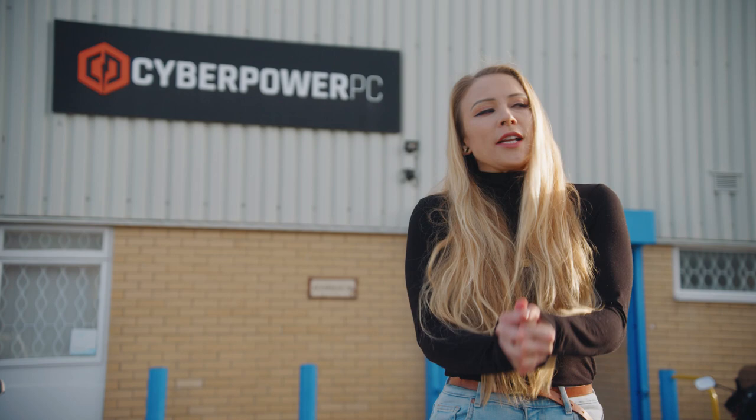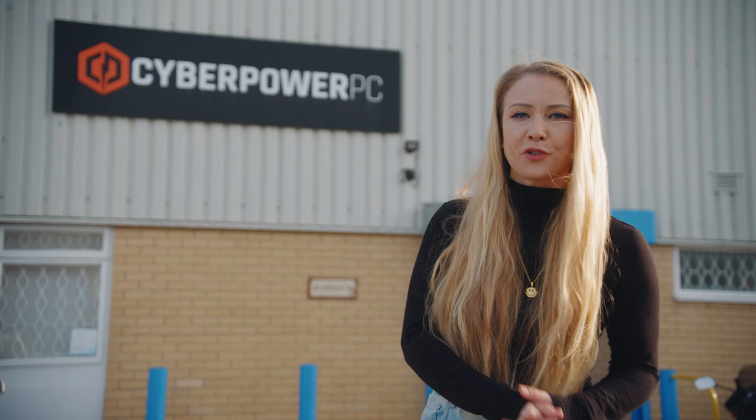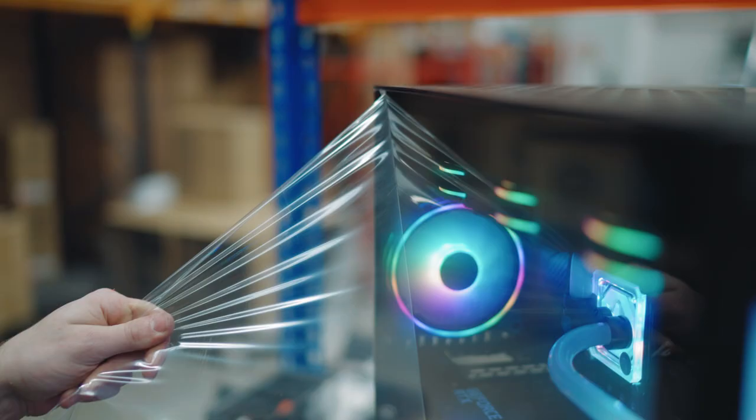I've been invited down to CyberPower PC to find out a little bit more about what goes on to build these beautiful PCs that we dream of owning. They might have also enticed me by saying that maybe I could get a PC by the end of the day if I do a good job.